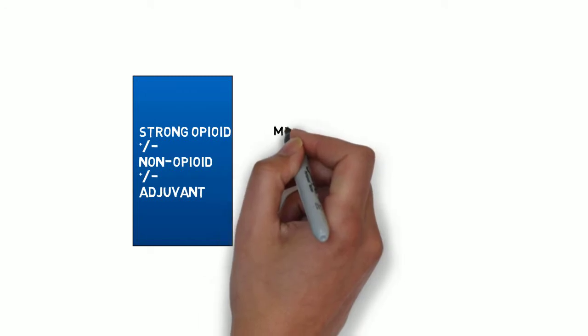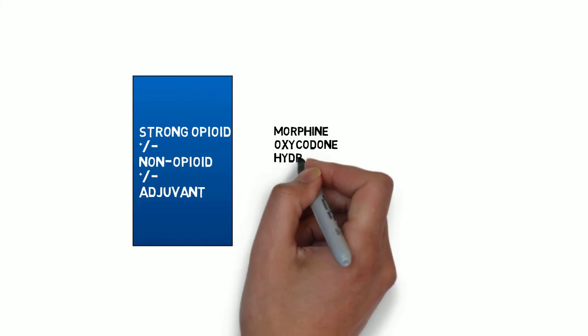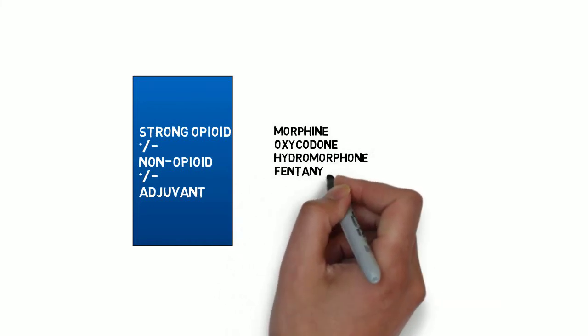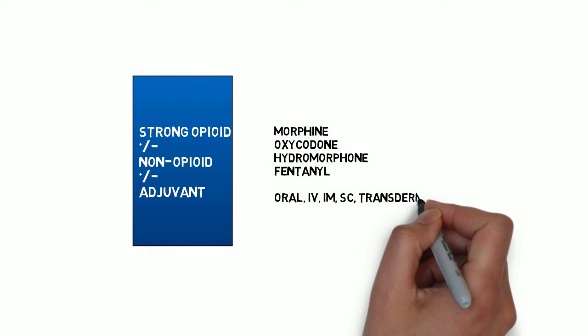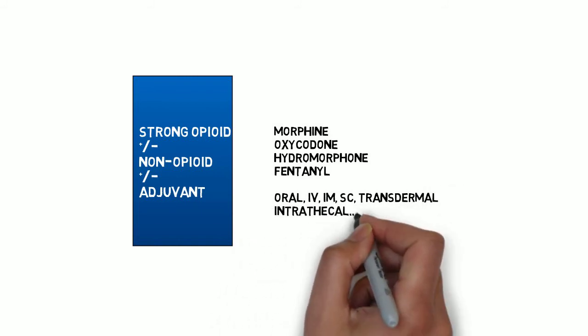Commonly used strong opioids include morphine, oxycodone, hydromorphone, and fentanyl. Each has a variety of trade names — for example, oxycodone has two different marketed preparations known as OxyContin and OxyNorm and can be given in a variety of different ways. They differ in terms of potency and certain pharmacodynamic variations which we'll discuss shortly.